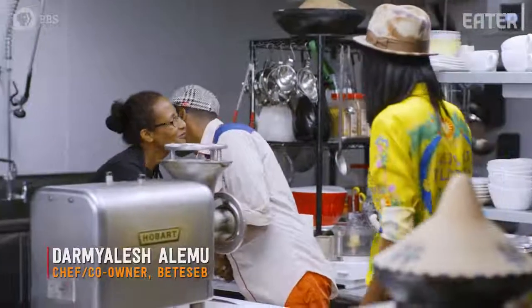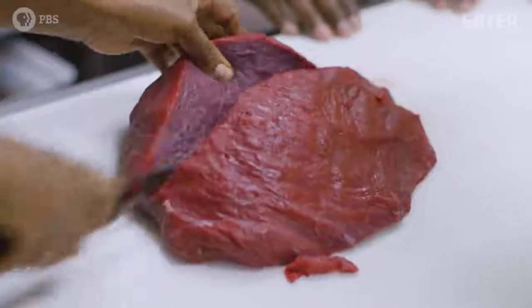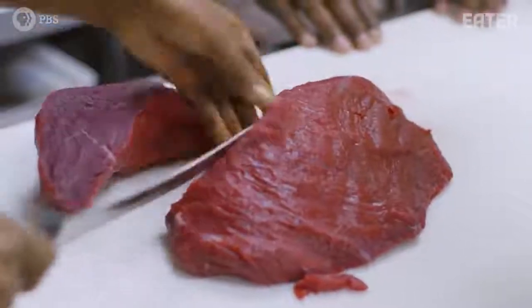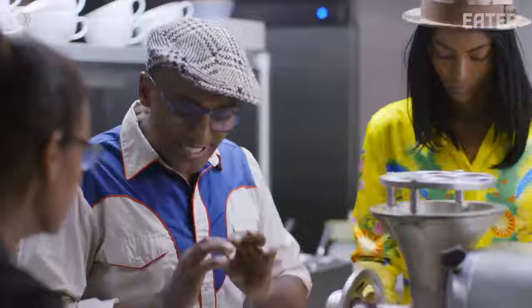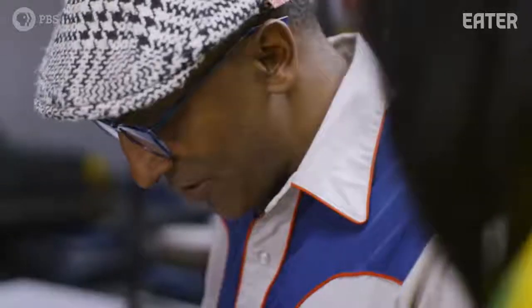Dharmi is the chef and part owner of Betuseb. She's going to teach me how to make the royal dish from the Gurraga people, kitfo. To make kitfo, we need really nice, clean beef. So we have these beautiful pieces that you cleaned.